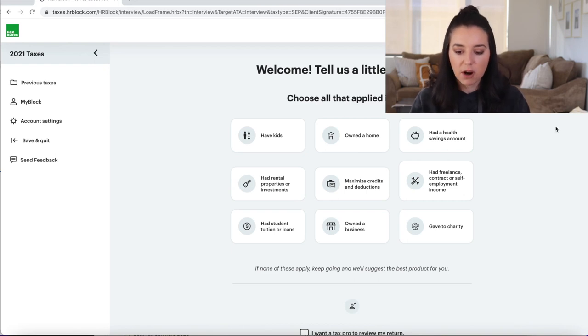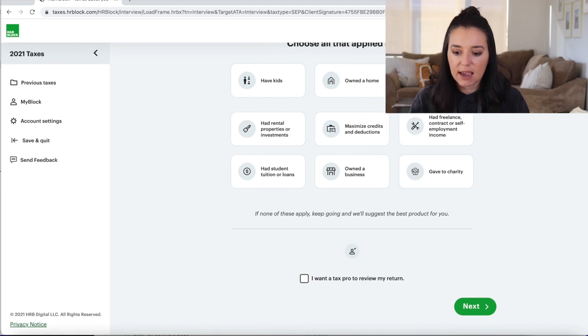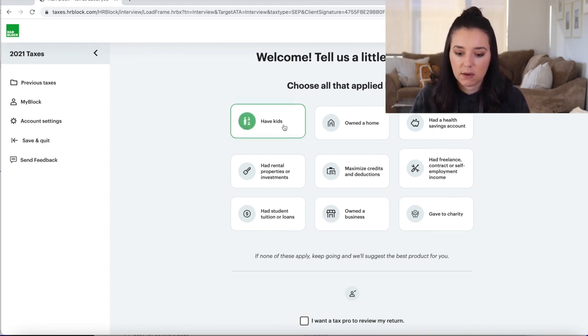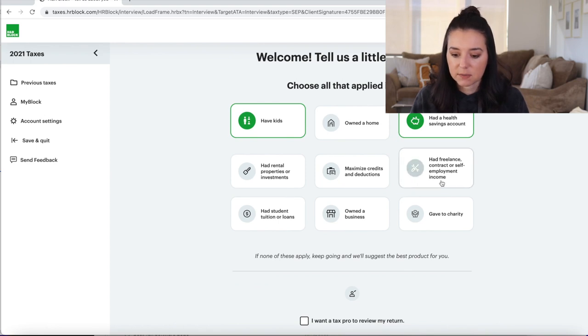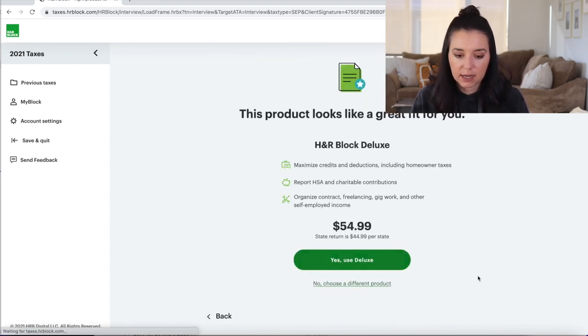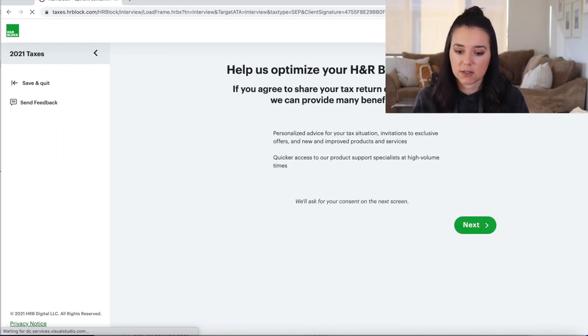Inside the dashboard when we start our federal return, H&R Block has nice little icons and everything has been turned into a button. It asks you to tell them a little about yourself and choose all that applied — kids, a health savings account, self-employment income, maximizing credits and deductions, charitable giving. Then it shows you which pricing tier you fall within based on your selections.